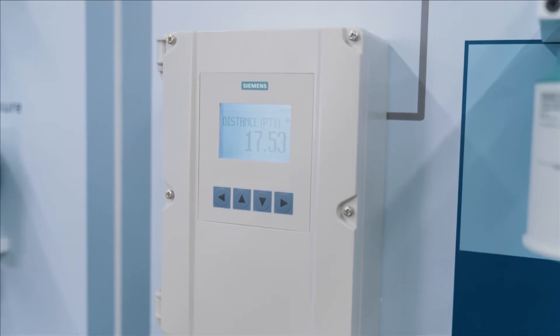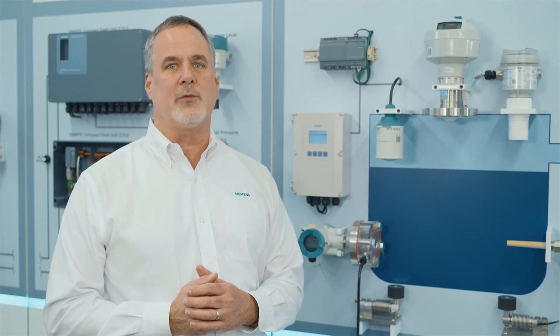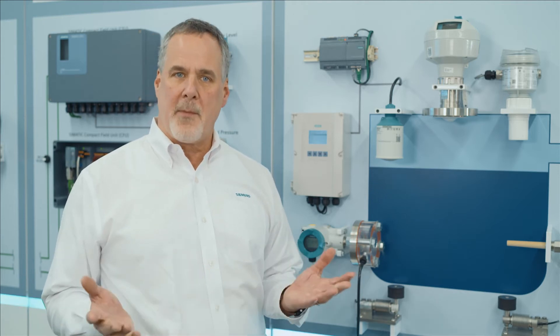I'd like to introduce you to the LT500 HydroRanger from Siemens. It's our next evolution of our industry-leading controller, which was designed to manage, monitor, and optimize all of your water, wastewater, level, flow, or pump applications.